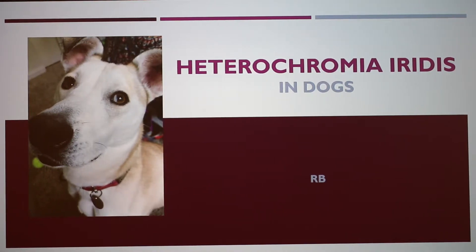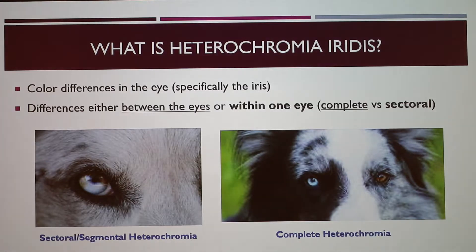Today I'm going to talk about heterochromia iridis in dogs. I say 'in dogs' because this can also happen to horses, cats, and people, but I'm going to primarily focus on it in dogs, while touching base on it in people a little bit. So what exactly is heterochromia? It's a color difference in the eye based on an abnormal distribution of melanin.